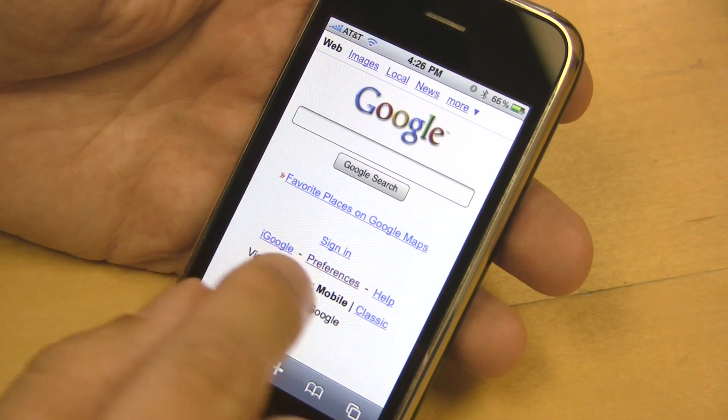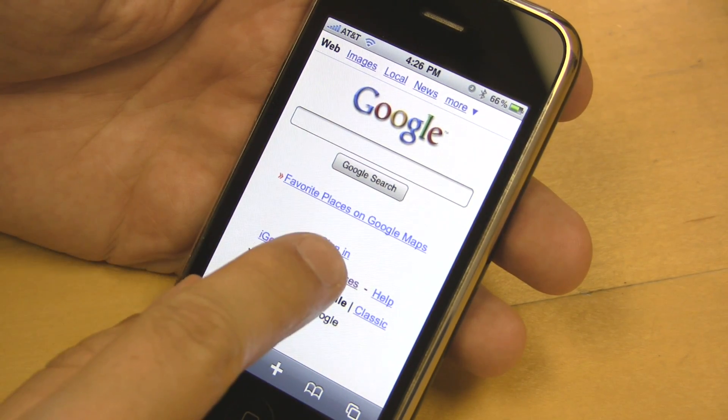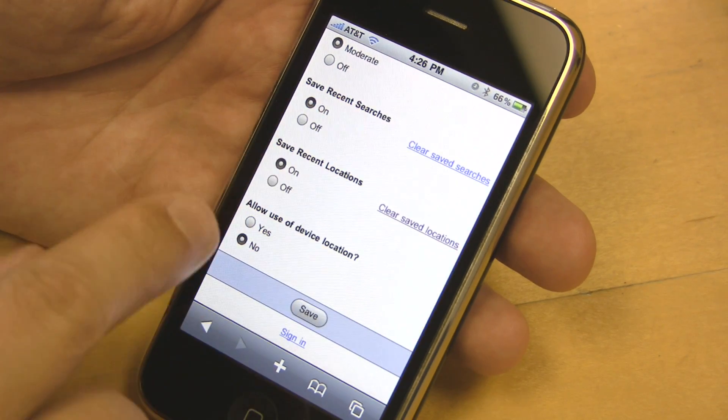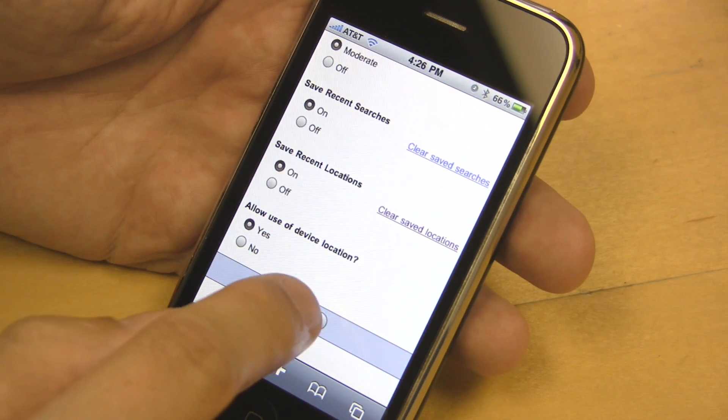Let's walk through it. All you have to do is click through, and you can sort of see here there's a preferences tab. Now, by default, we won't allow the use of your device location. So you click yes, and then click save.